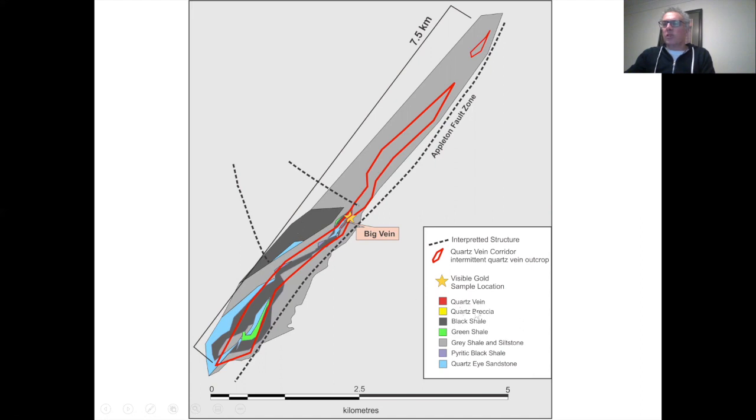The geology, as shown on the legend, is mostly shales, siltstones, and some sandstones — green, black, pyritic, and gray shales — all from the Davidsville group, very similar to the hosts of mineralization elsewhere in the district.